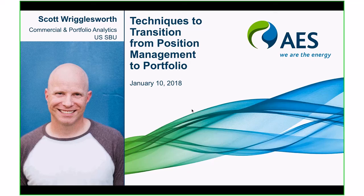Hi, welcome. My name is Scott Rigglesworth and I'm the Commercial and Portfolio Analytics Manager for the U.S. Strategic Business Unit for the AES Corporation. I work out of Dayton, Ohio.